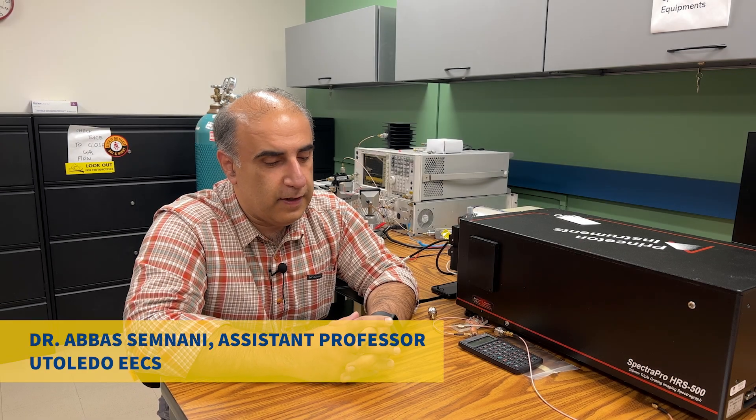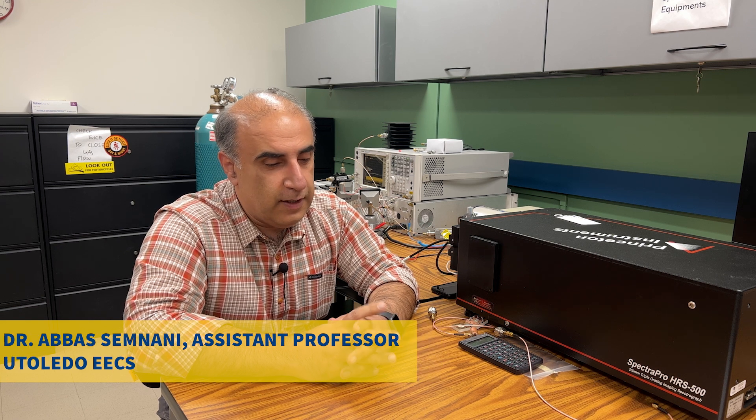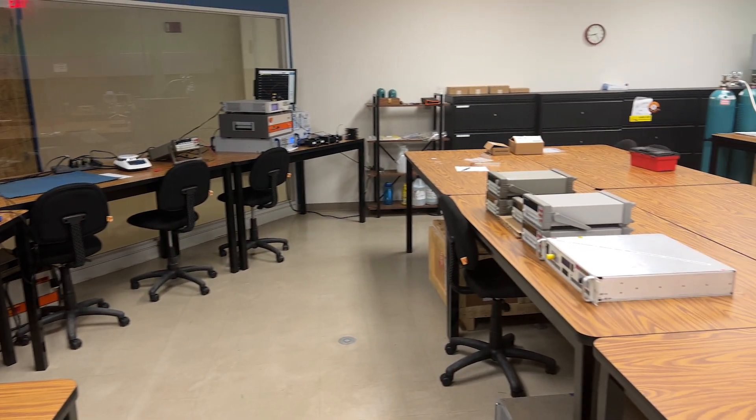My name is Abbas Semnani. I'm an assistant professor of electrical engineering and computer science at the University of Toledo, and I'm the director of the Adaptive Radio Frequency and Plasma Lab — we call it ARPL.